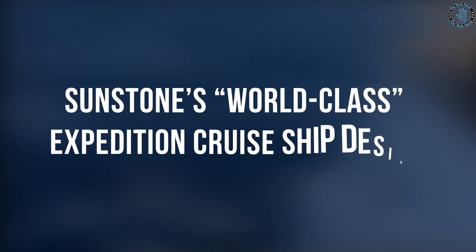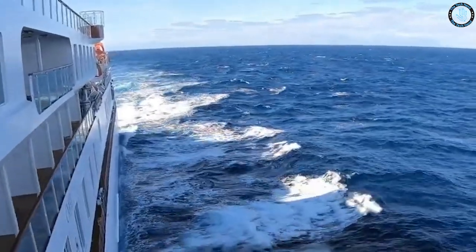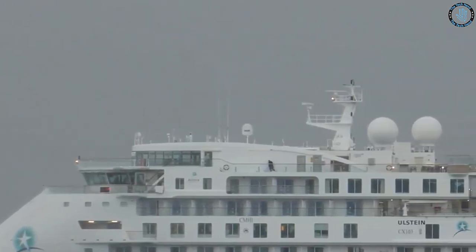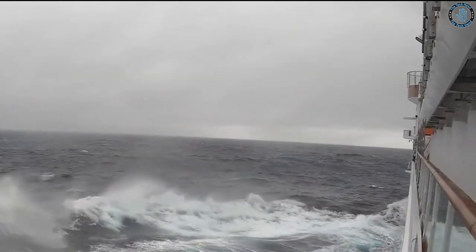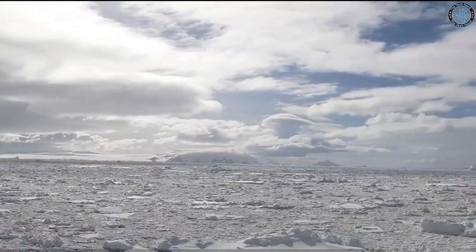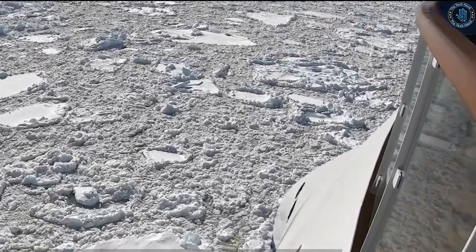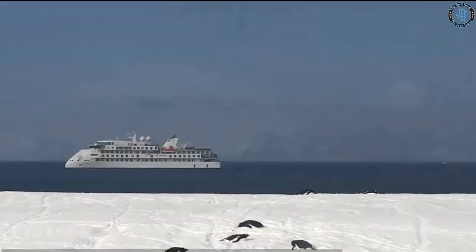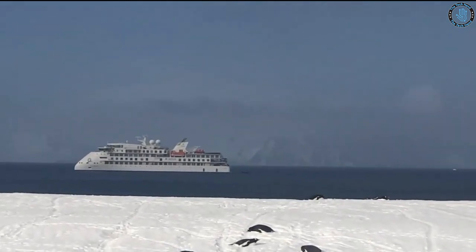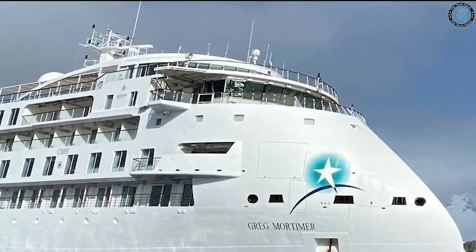Sunstone Ships specializes in the design and construction of Expedition Cruise Ships and has introduced a world-class design meant to offer a unique and high-end experience for passengers. Features may include spacious and comfortable cabins with private balconies, a range of dining options, and a variety of entertainment venues. The design is expected to be environmentally friendly and energy efficient, with a focus on reducing the ship's carbon footprint.